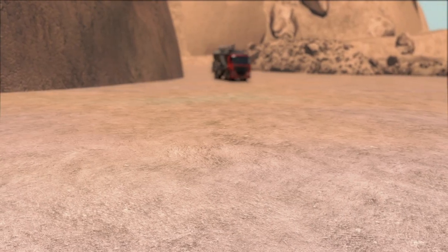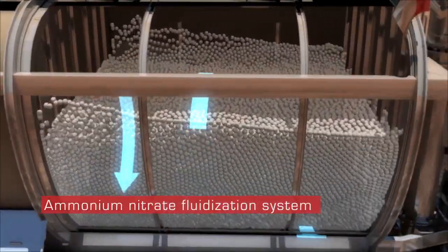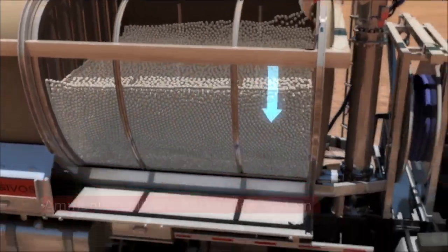The design also incorporated the fluidization concept inside the ammonium nitrate hoppers in order to facilitate its runoff and thus obtain higher productivity during the charging process.